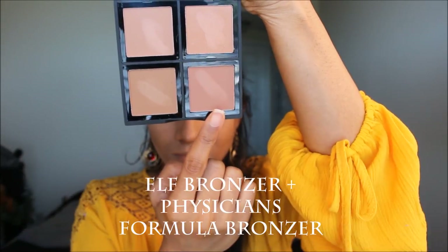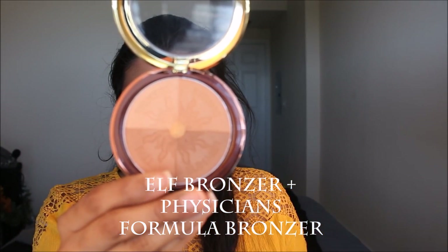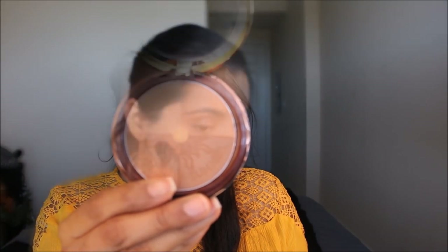For my bronzer today I used a mixture of the ELF bronzer and the Physician's Formula bronzer — I'll leave the details below. I applied it to all the places where I wanted a sun-kissed, glowy look on my face.